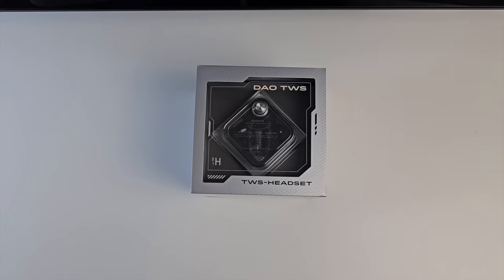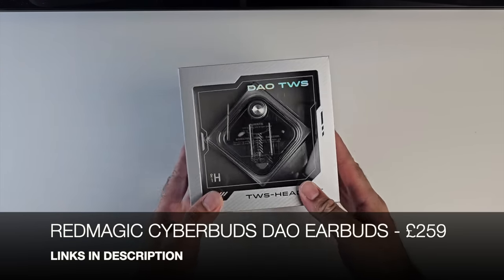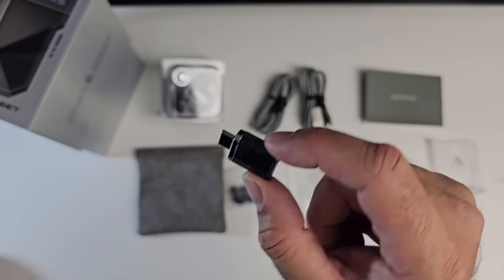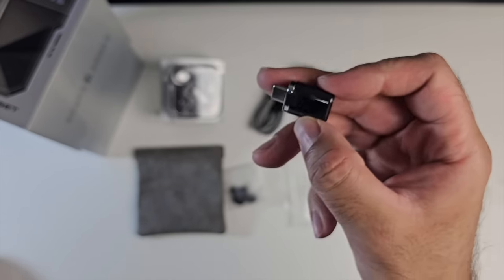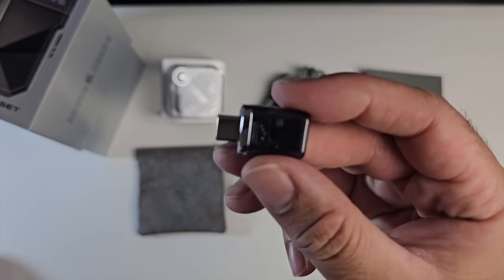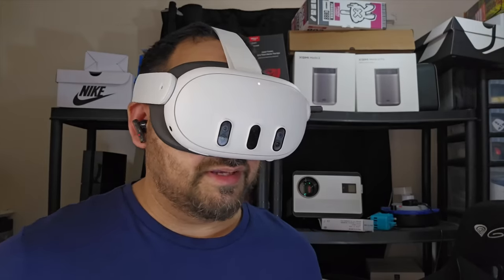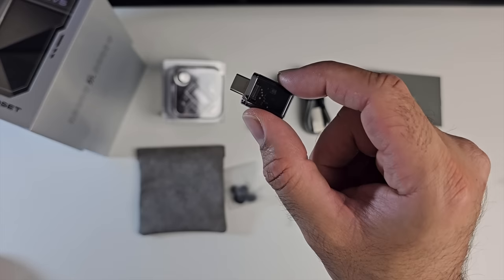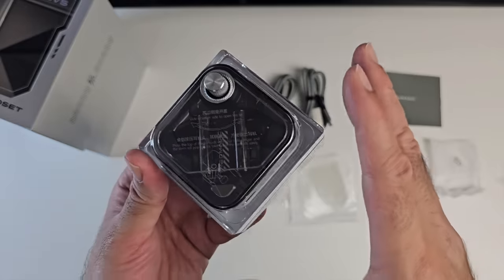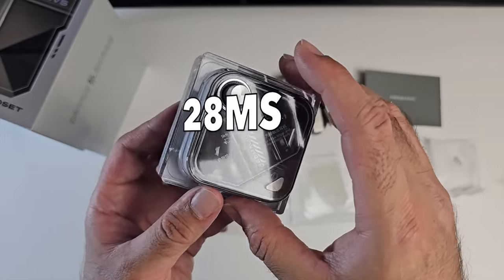First up we have Red Magic's brand new true wireless stereo earbuds - these are gaming earbuds called the Cyber Buds DAO. One of the most interesting features is it comes with a USB dongle. Yes, they are Bluetooth earbuds, but if you want to use them without Bluetooth, you can plug these into a game console or a VR headset and use them wireless without Bluetooth. In gaming mode you can achieve 28 millisecond response time - ultra low latency.